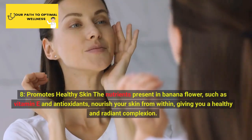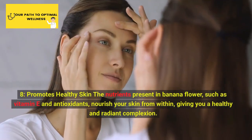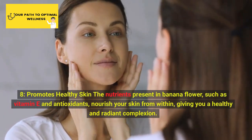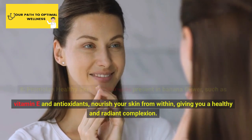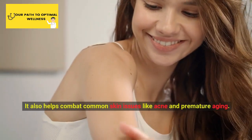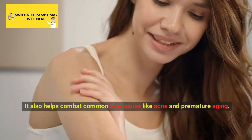8. Promotes Healthy Skin. The nutrients present in banana flower, such as vitamin E and antioxidants, nourish your skin from within, giving you a healthy and radiant complexion. It also helps combat common skin issues like acne and premature aging.